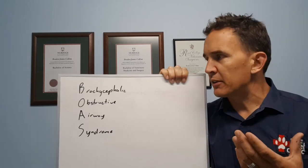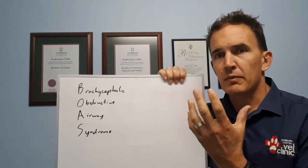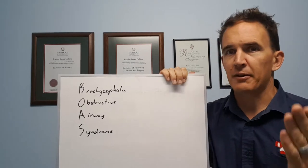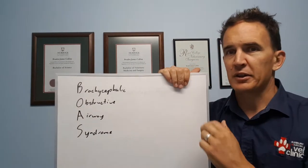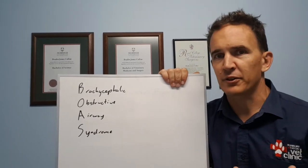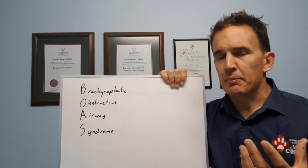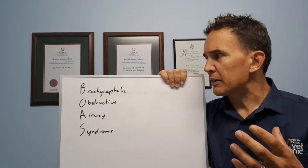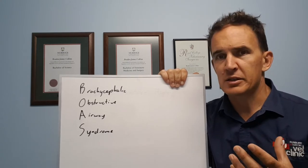The way to really think of it is the airways in these dogs — their faces — have pretty much the same amount of structure in them, it's just being compressed. Imagine driving your car into a wall; that's the sort of situation where everything's compressed and makes it quite hard to function normally. Brachycephalic obstructive airway syndrome is really a bunch of conditions which dogs can have to a greater or lesser extent.